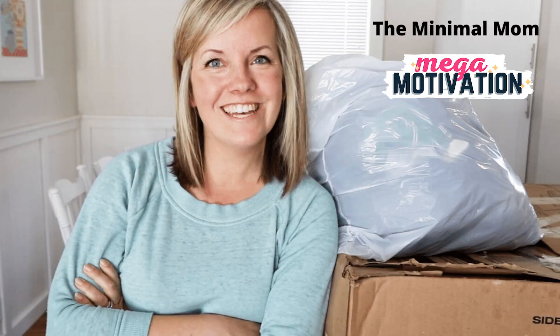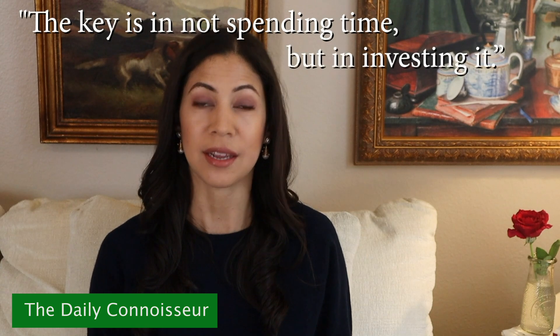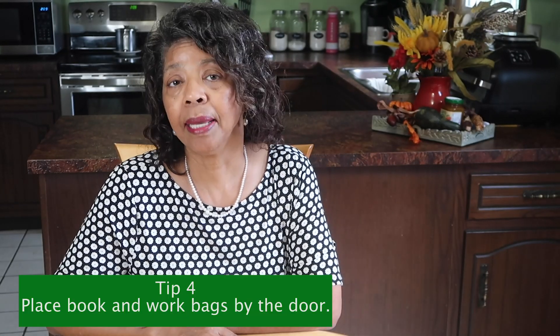Before tip number four, this video is part of the Mega Motivation series hosted by Dawn at The Minimal Mom. With back to school and back to work season here, Dawn thought this would be the perfect time to share time management tips. There are many creators participating, including Jennifer Scott from The Daily Connoisseur, Megan at Megan Fox Unlocked, Natalie Bennett, and many others. I'll link Dawn's video and the full playlist in the description box below.